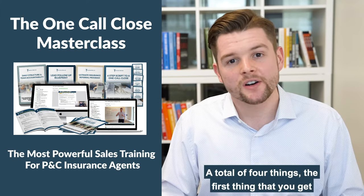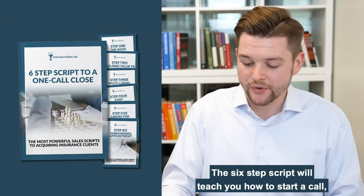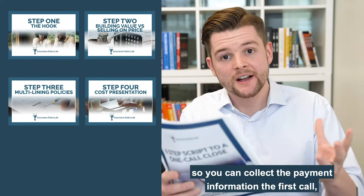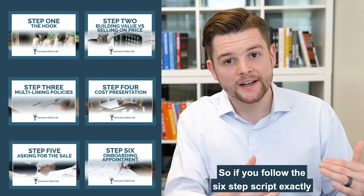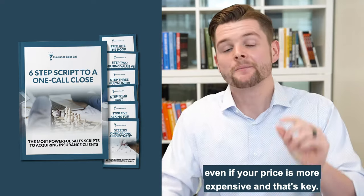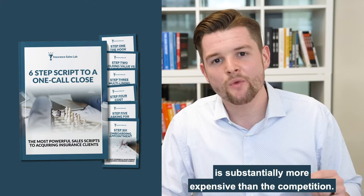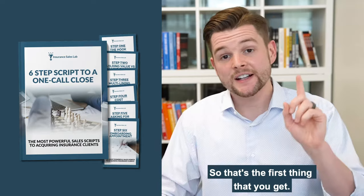The One Call Close masterclass includes four things. The first is the six-step script to the One Call Close, which will teach you how to start a call, how to build value, how to multiline, how to present the price, how to ask for the sale so you can collect payment information in the first call, and how to wrap up a sale and get referrals from your clients. If you follow the six-step script exactly as intended, you should be able to close sales in the first call, even if your price is more expensive. Anybody can sell insurance when you're less expensive, but this teaches you what to do when your price is substantially more than the competition.